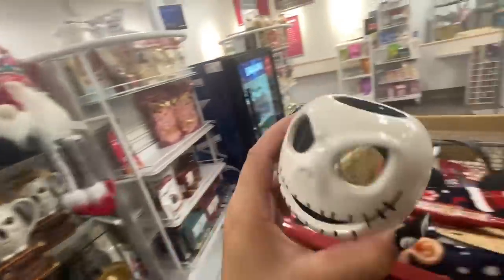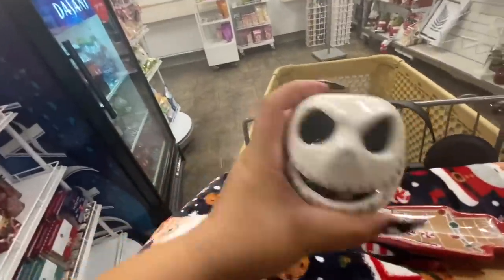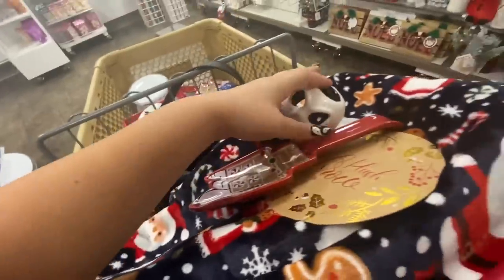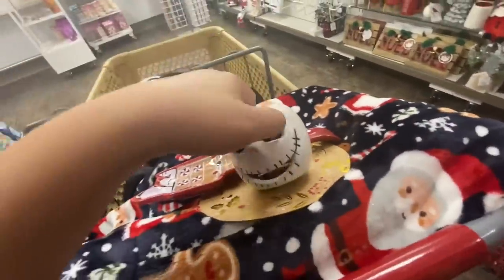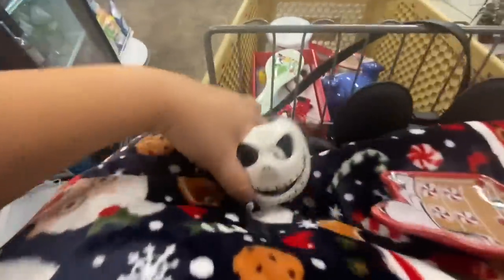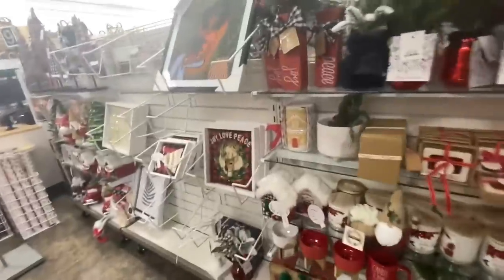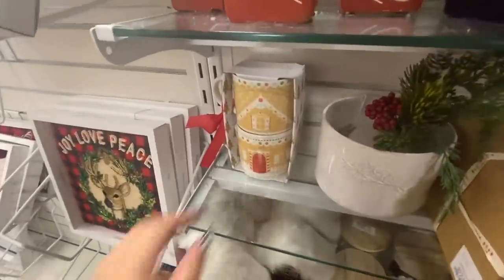I might get this Jack Skellington guy — he's cute because he's meanie. I hadn't seen him in stores before. I know my sister found him before, but I personally had not seen him. Oh look, they have another gingerbread mug, like the one I bought, another one, $7.99 — so cute!